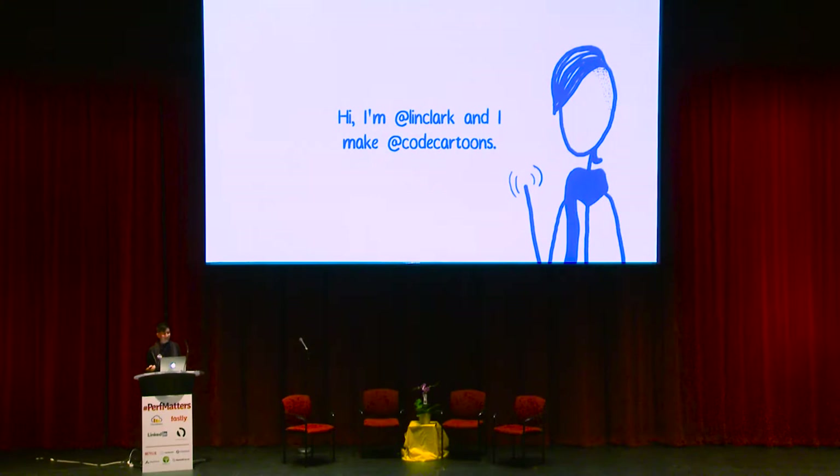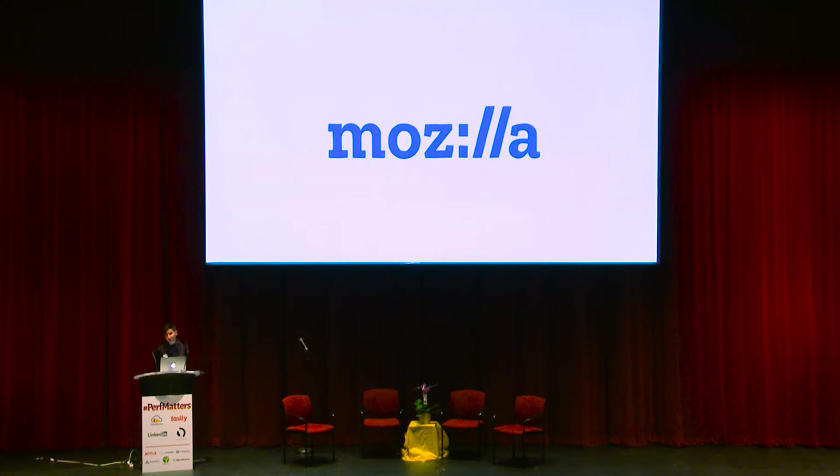Hi, I am Lynn Clark, and I make code cartoons. I also work at Mozilla, where I'm in the Emerging Technologies Group. That's things like the Rust programming language and WebAssembly, which is a fast way to run languages other than JavaScript in the browser. We also work on Servo, which is a new web engine. I'll be talking about all of those things today, because they're all part of the future of the browser.